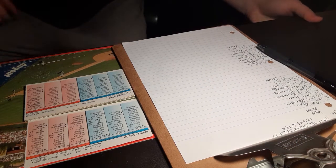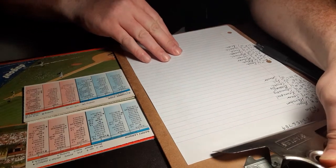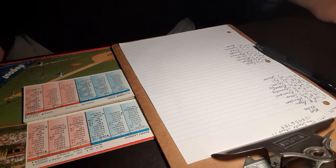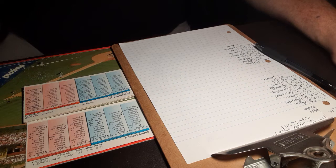Hello everyone, this is Tim from TribeFan879, and this is start 17 of the 1971 Tom Seaver Strat-O-Matic Advanced Replay. Today, the Mets travel to Philadelphia to take on the Phillies, and facing Tom Seaver will be Barry Lersch.